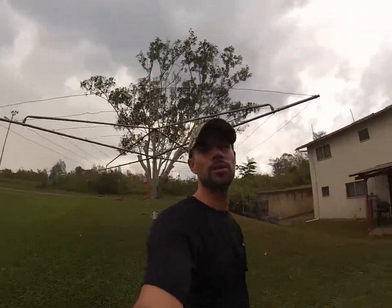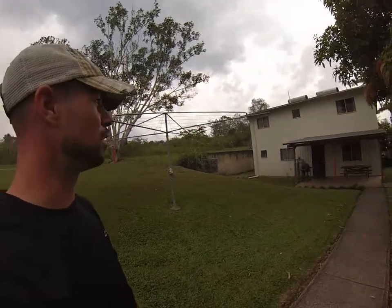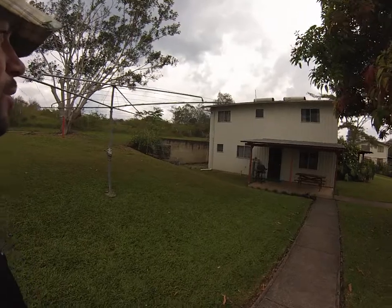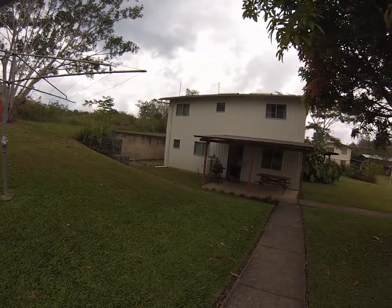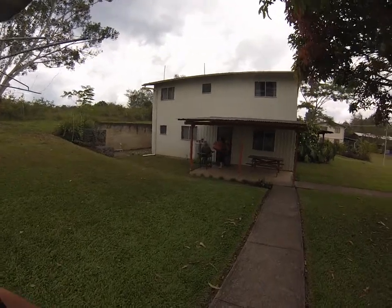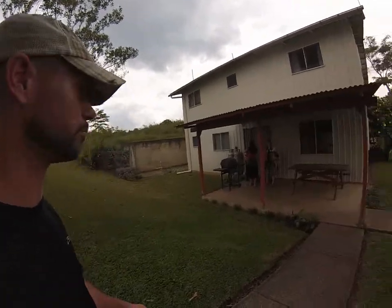We are in Lapilo, and we are kind of in the area where they have the guest houses. This is the guest house that we're in, which is two stories, with a barbecue out back. I hear the ladies bringing clothes that need to be washed, and we're going to take a tour of the inside. Here we go.